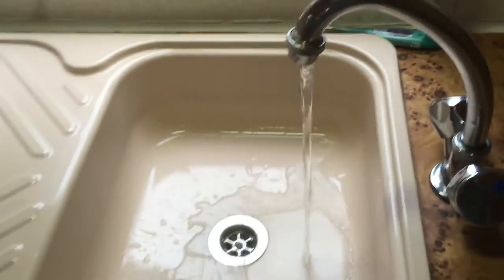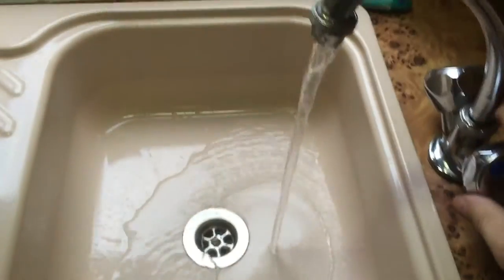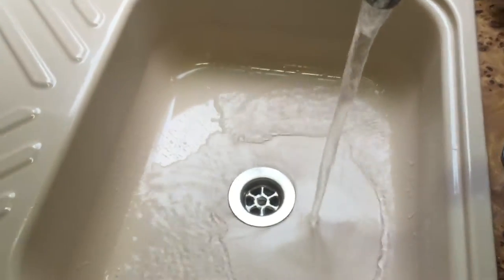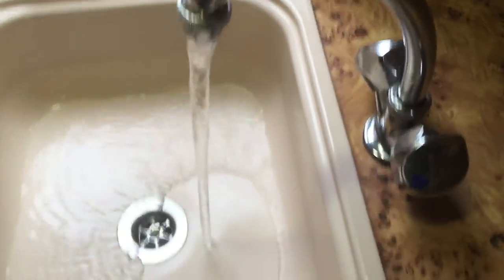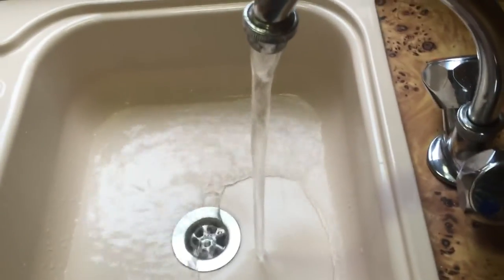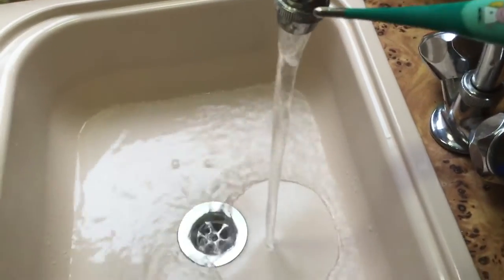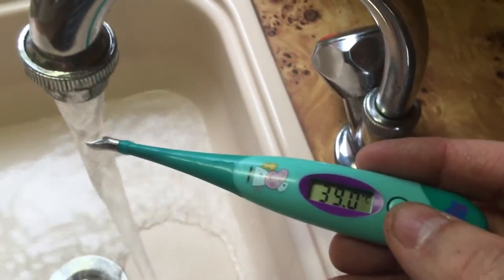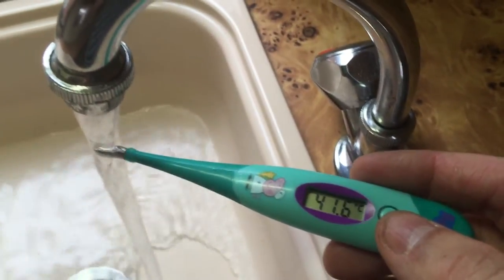Cold water — pump pump, there we go. Put the hot water on. I'm going to test it with the all-important Peppa Pig thermometer, and as you can see, it's scorching hot and getting hotter.